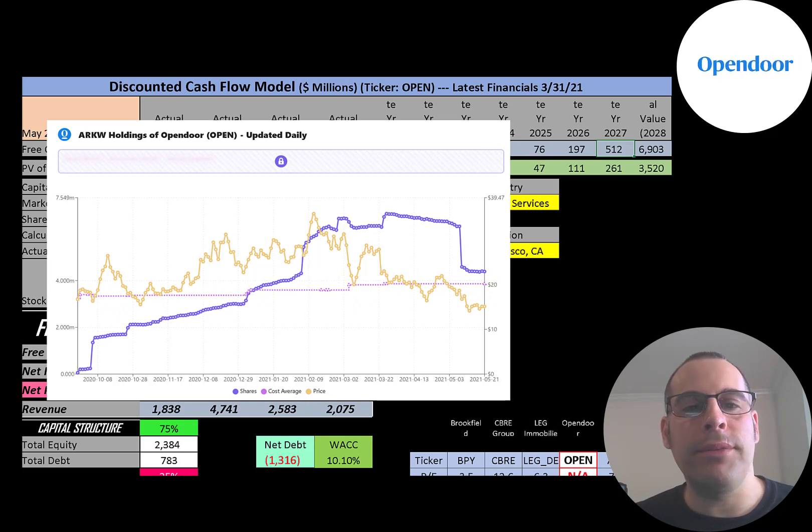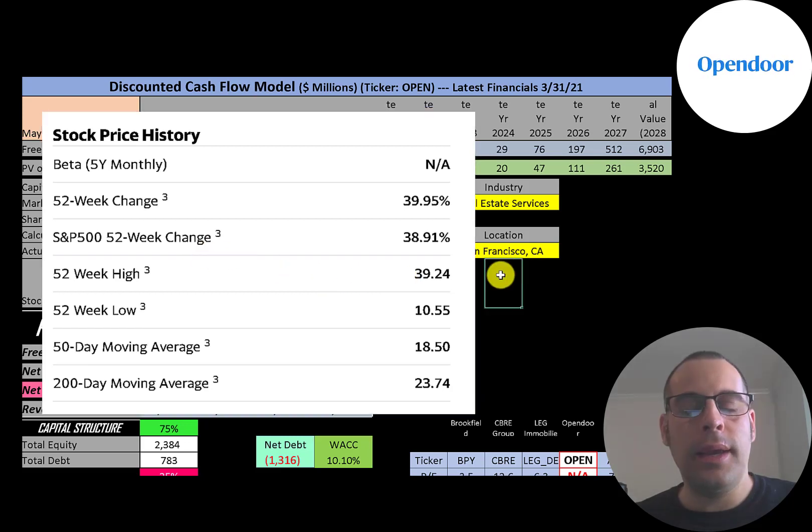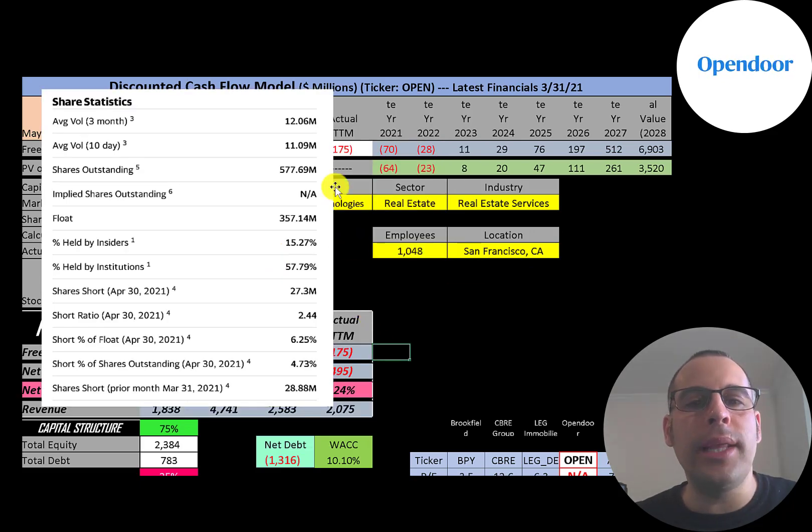Besides Tesla, I think this is Cathie Wood's biggest investment. The stock went up 40% in the past 52 weeks while the S&P 500 went up 39%. The 52-week low was $10.55 and the high was $39.24, and the stock is trading below its 50-day and 200-day moving averages. It's a very liquid stock with 11 to 12 million shares traded each day. Of the 578 million shares outstanding, 357 million are on float, with 58% held by institutions and 6% of the float shorted.